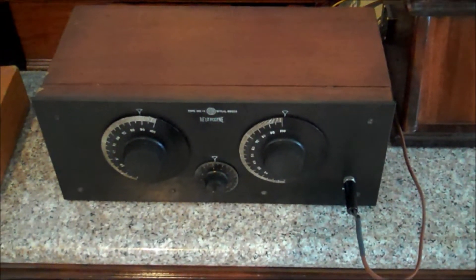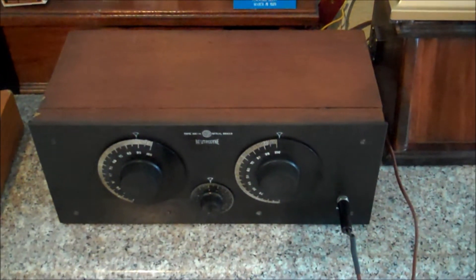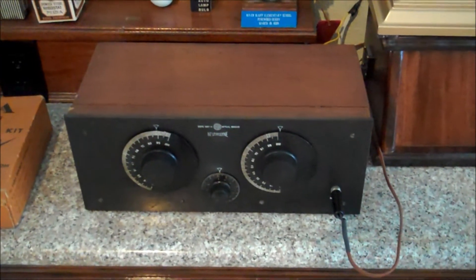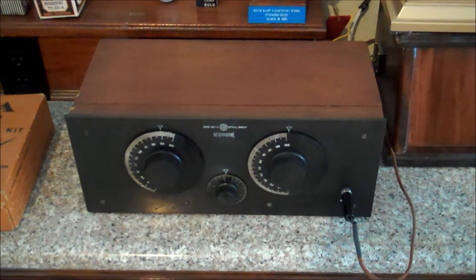Hey my YouTube friends, Brian Kass here, otherwise known as Feta Tube Radio Man. I have some extraordinary news — I finally got a radio that's been a big missing piece in my early Feta collection.